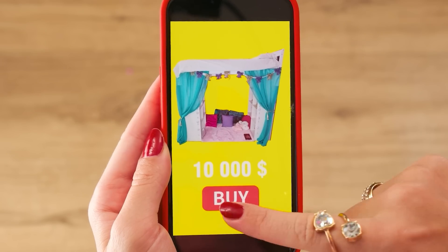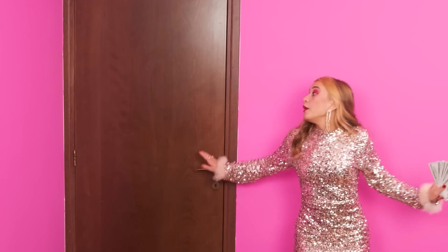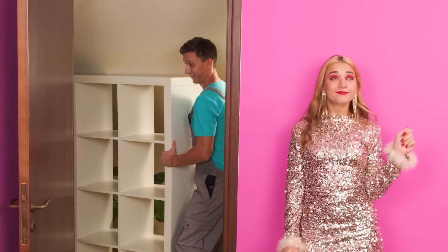Wow. Her bed is much better than mine. Good idea. Now I'll do even better. Bought it. Now wait for the delivery. Oh, here it is! Hey guys, this is for you. Thank you. Bring it in.